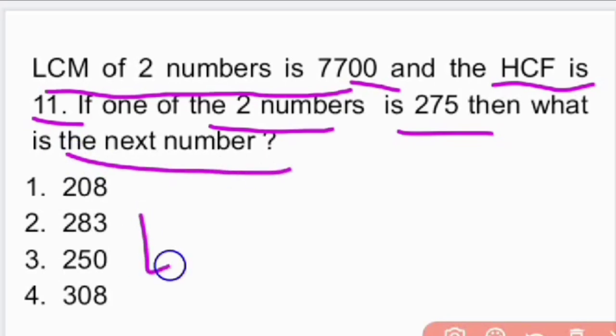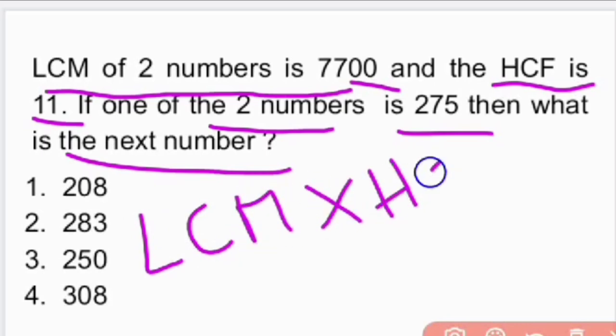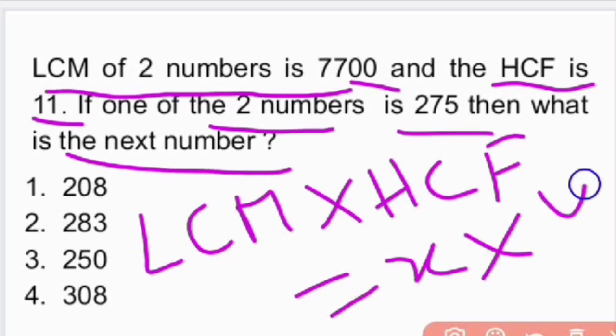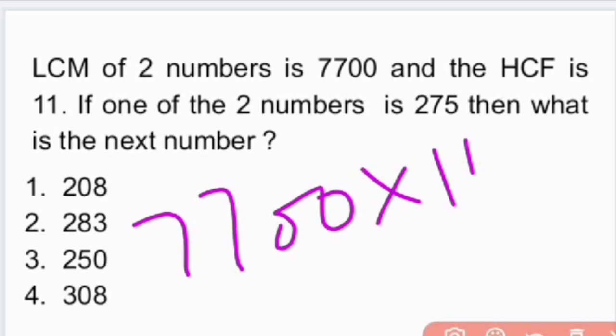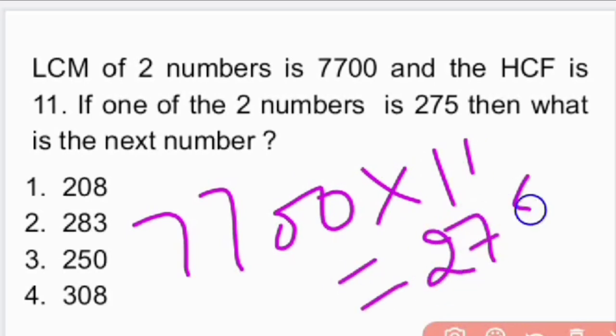So we have a formula for this. The formula is: LCM × HCF = product of two numbers, that is x × y. So LCM is 7700, HCF is 11, and x is 275. We need to find the next number.